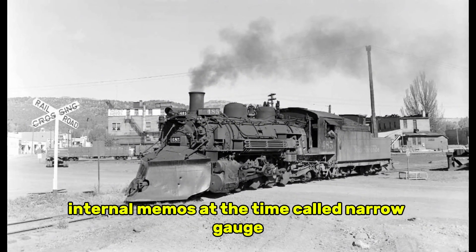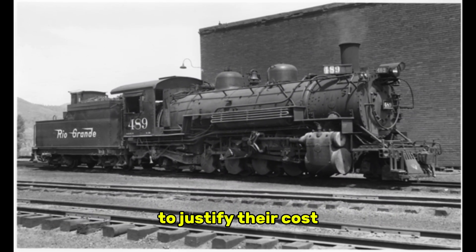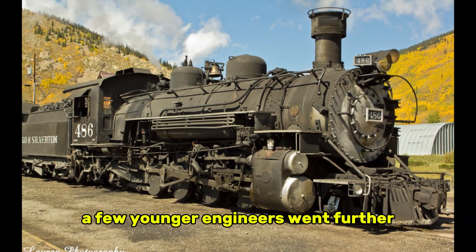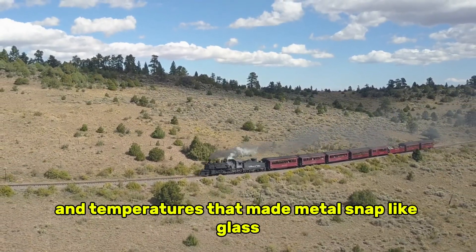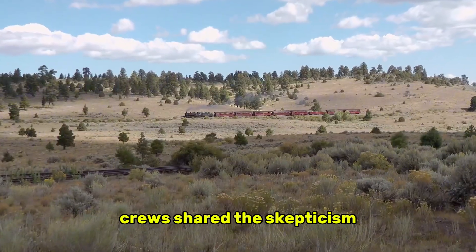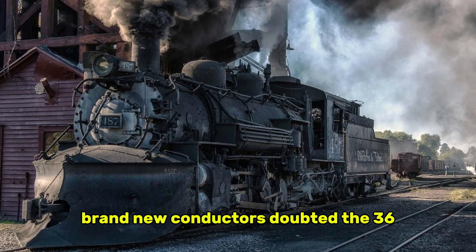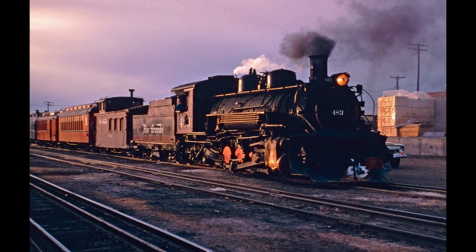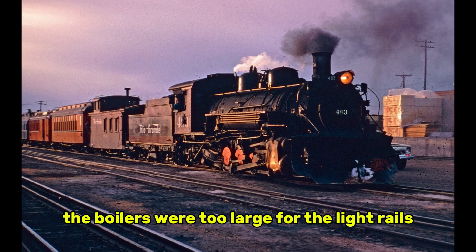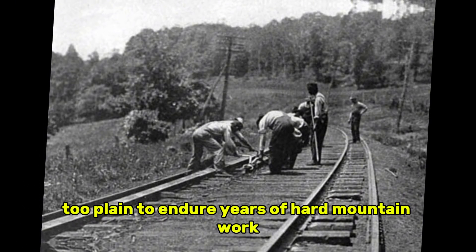Internal memos at the time called narrow gauge a fading mode of transportation, and some officials warned the K-36s would be too limited in hauling ability to justify their cost. A few younger engineers went further — they doubted the locomotives would even survive the Colorado winters, notorious for snowdrifts that swallowed tracks and temperatures that made metal snap like glass. Crews shared the skepticism. Firemen joked that Baldwin was building antiques brand new. Conductors doubted the 36,200 pounds of tractive effort was enough to push trains up the unforgiving 4% grades of the San Juan extension. Veteran engineers said the boilers were too large for the light rails, the drivers too small for speed, and the mechanical layout too plain to endure years of hard mountain work.